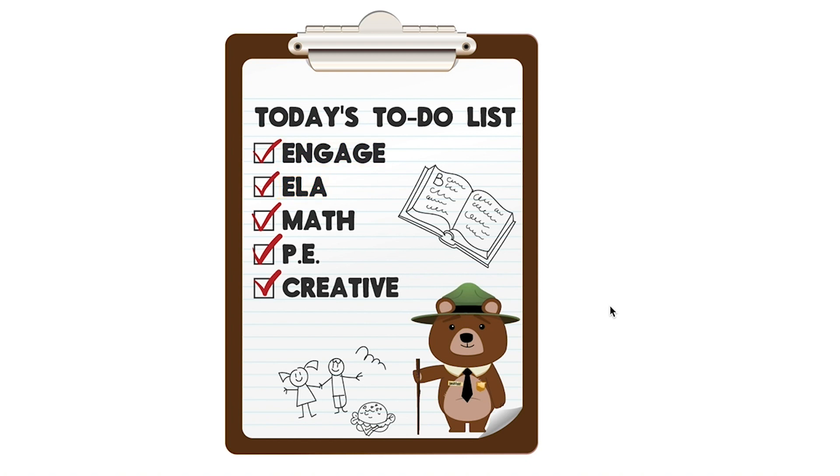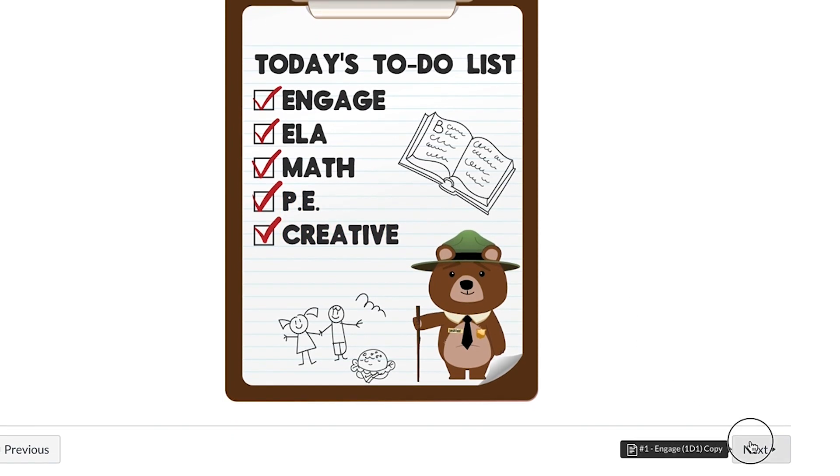Every day is divided into five parts: Engage, ELA, Math, PE, and Creative, like you see here on your to-do list.